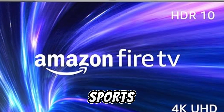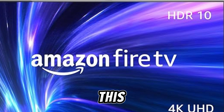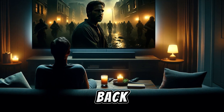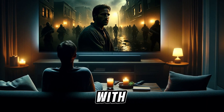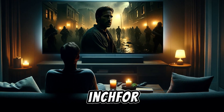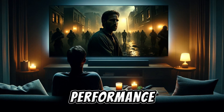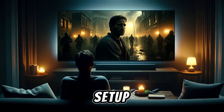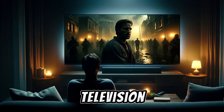Whether you're a movie buff, a sports fan, or someone who loves binge-watching the latest series, this TV has something for everyone. We'll cover its key features, performance, and overall value to help you decide if this is the next big addition to your tech setup. Stay tuned as we unwrap the future of television right here on Instant Tech Insights.